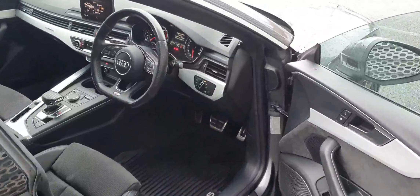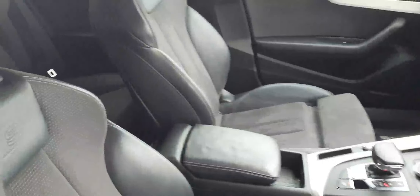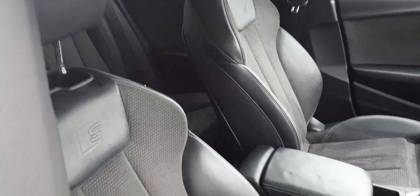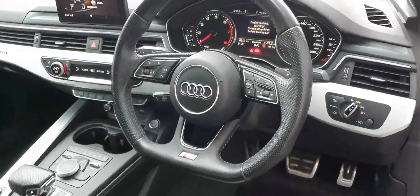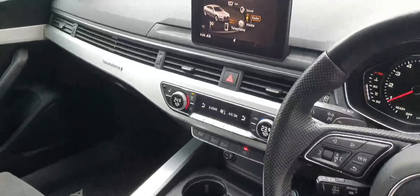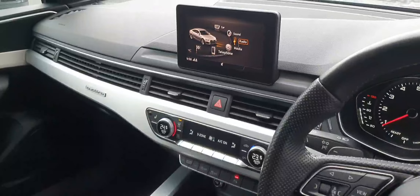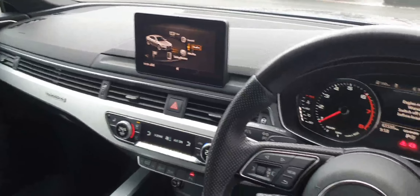Let's take a quick look at the interior — there are a few nice upgrades. As standard you would have got the beautiful S line sport seats, half leather and half Alcantara, but this particular model has upgraded electrical adjustment, the Bang & Olufsen sound system, a flat bottom steering wheel, three-zone climate control, a wireless charger for your phone under the armrest, and the MMI system with sat-nav and Bluetooth connectivity.